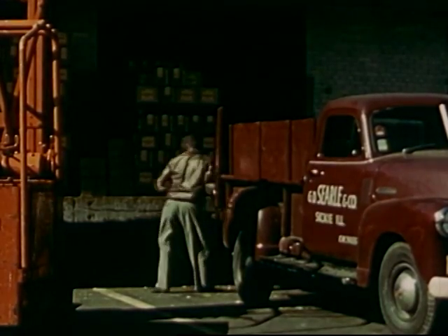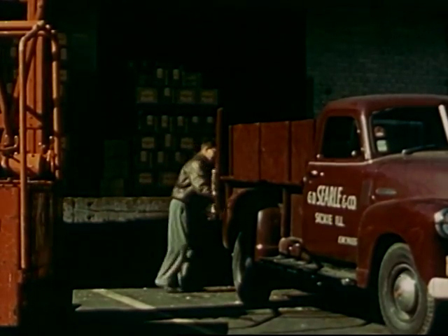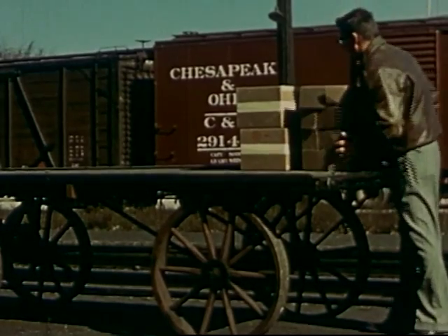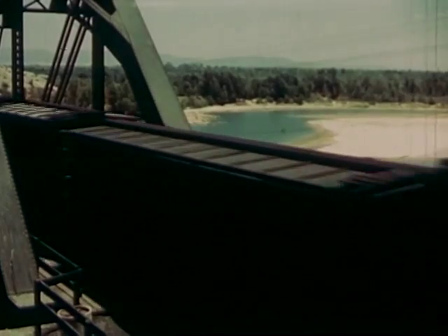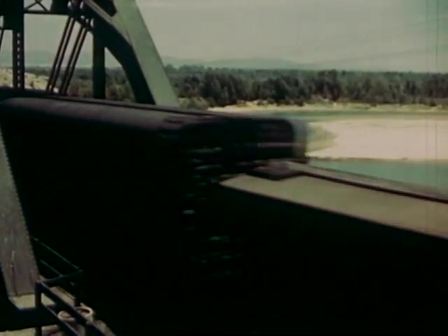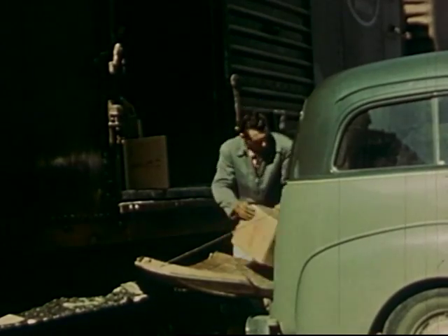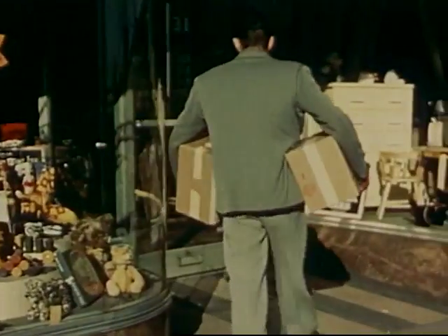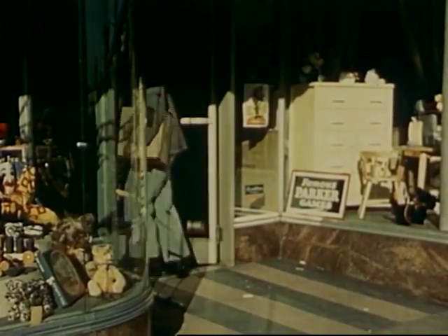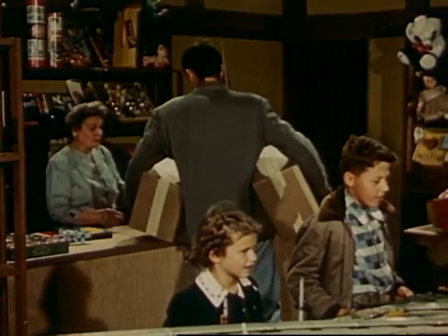Outside the factory, the boxes were loaded into a truck and taken to the railroad station. Trains carried the toys to cities and towns all over the country. Then they were unloaded to be delivered to stores. Think how far the toys have traveled, and how many people worked to bring the toys here from the factory — and how many people worked to make all the other toys in the store.